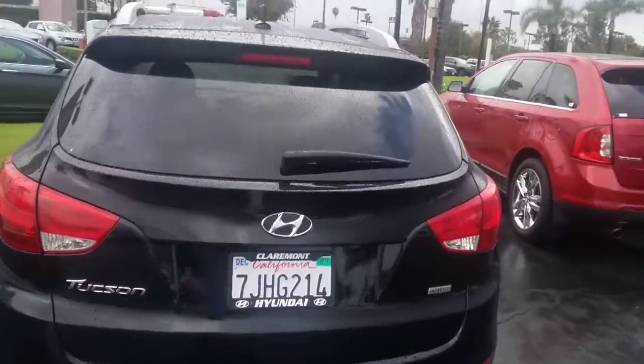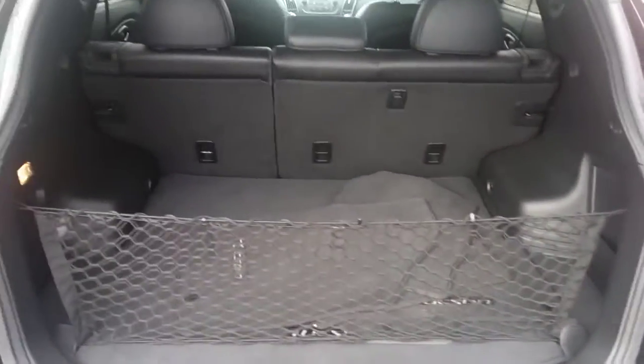Let's take a look at the cargo area. Excellent amount of cargo room for you.